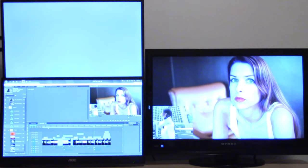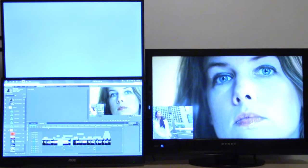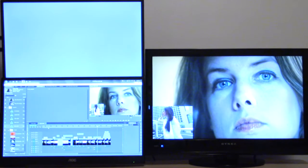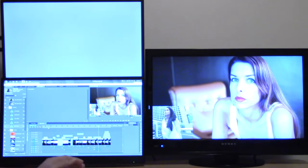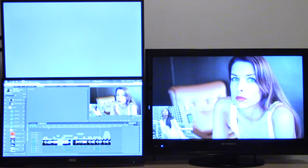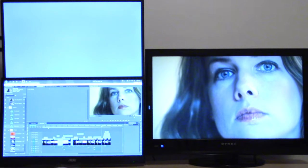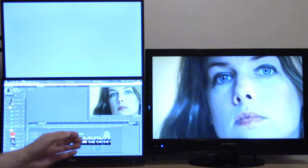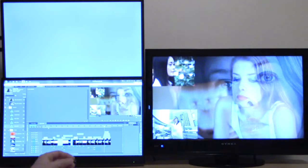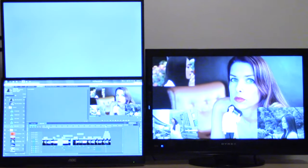I'm not dropping any frames — it's playing silky smooth. With Final Cut Pro 10, I have heard people say that if you use AJA, Blackmagic Design, or even Matrox products, it can actually lose some of its real-time performance. I can see Premiere Pro really doesn't take a hit. If I unhooked the Intensity Shuttle — my USB 3.0 shuttle from Blackmagic Design — I wouldn't notice any loss in real-time performance or any gains.